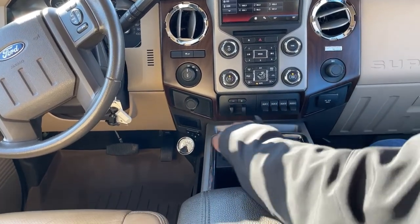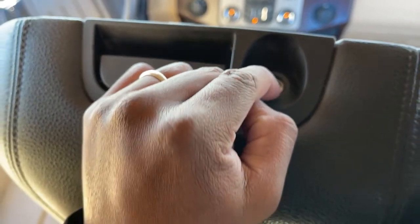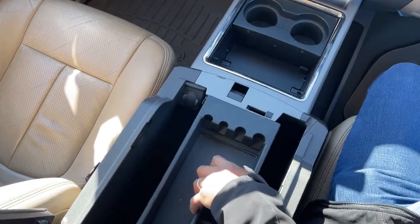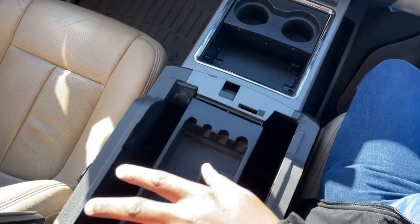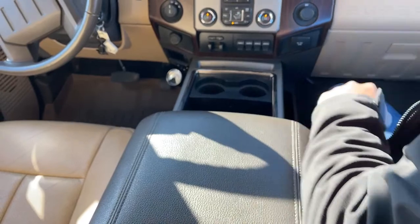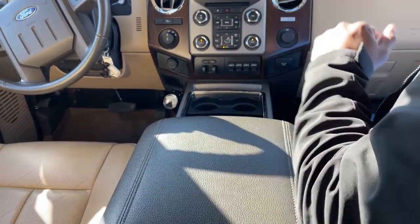Down here you have storage, cup holders, and a lockable storage box — you don't see that often. There's a huge compartment for storage, and this one also comes with a 12-volt plug-in. There's a slot to add a tissue holder as well. You can lock this with your key, so if you have personal items in here, you don't have to worry about it.